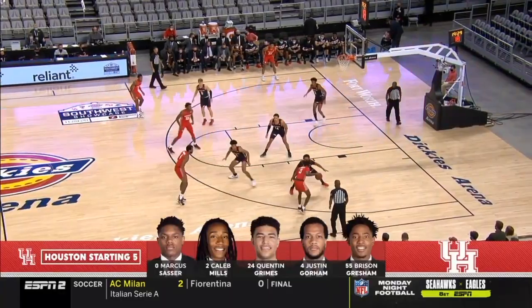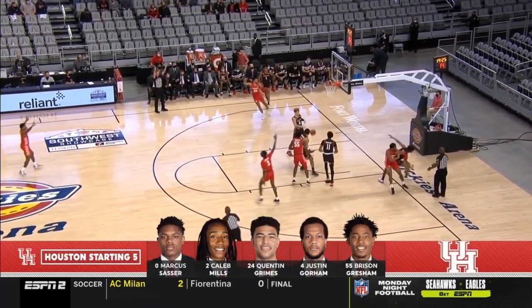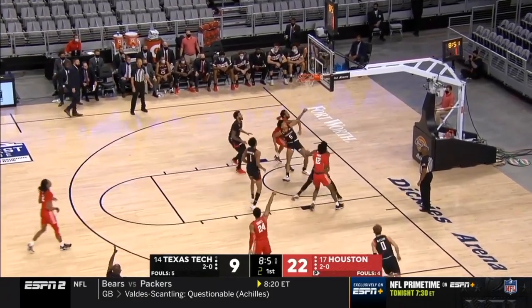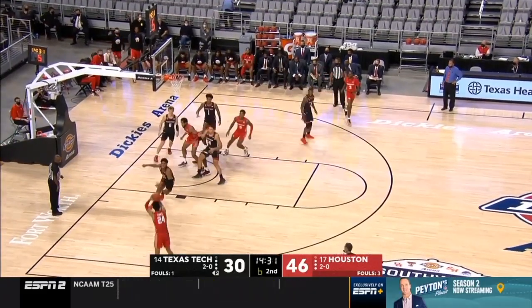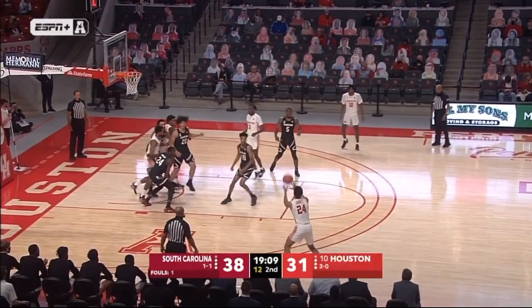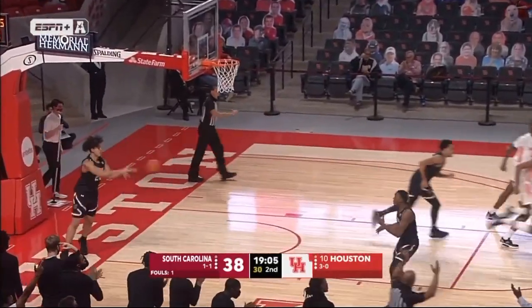Same starting five. And Quentin Grimes coming off the strong game. Mills again on Shannon. Grimes — the Red Raiders to carve into that lead. Kuznar did not get away with it, however. Grimes will knock a three-pointer down.